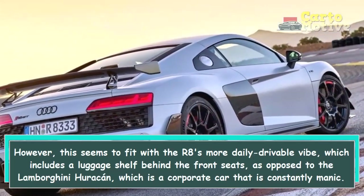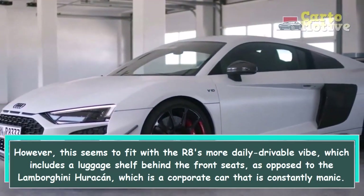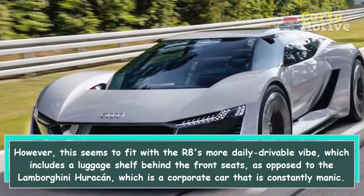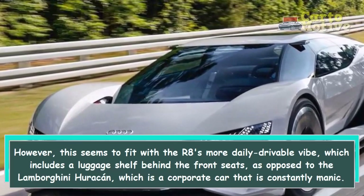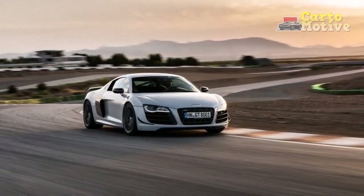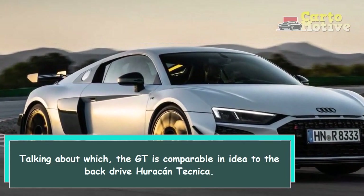However, this seems to fit with the R8's more daily-drivable vibe, which includes a luggage shelf behind the front seats, as opposed to the Lamborghini Huracan, which is a corporate car that is constantly manic. Talking about which, the GT is comparable in idea to the rear-drive Huracan Technica.